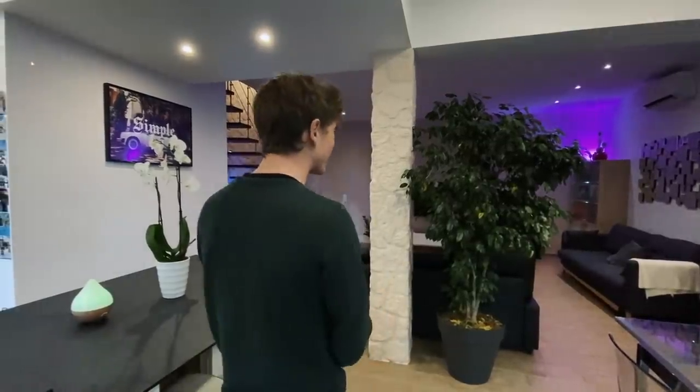Of course, thank you to you guys — it's in part thanks to you that I'm able to be fortunate enough to live somewhere like this. I really appreciate it. I hope you guys are doing well and I'll see you again very soon. Cheers.